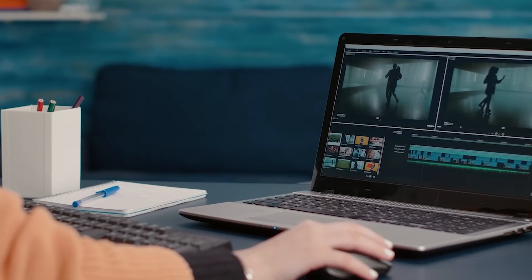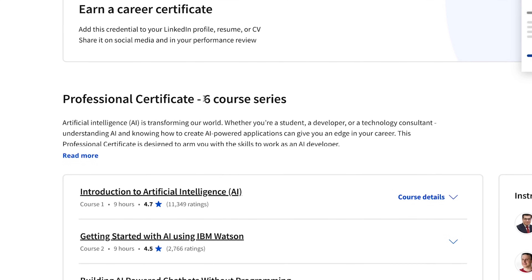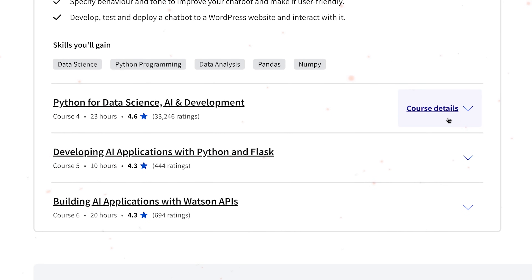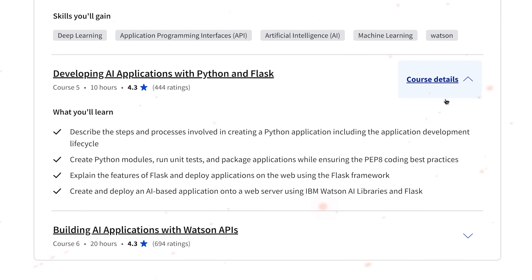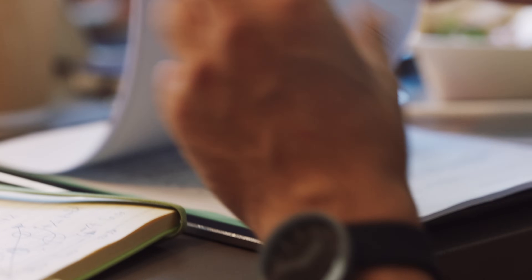Now let's have a closer look at the course content. It's important to know that Applied AI by IBM isn't a single course, but a program made up of 6 separate courses: Introduction to Artificial Intelligence; Getting Started with AI using IBM Watson; Building AI-powered Chatbots without Programming; Python for Data Science, AI and Development; Developing AI Applications with Python and Flask; and Building AI Applications with Watson APIs. This is a great combination of courses — the program is very well organized and provides a good starting point for using AI in real-life situations. I especially love the inclusion of hands-on exercises; by the end of each course you will have practical tasks to complete, which students can add to their portfolios.